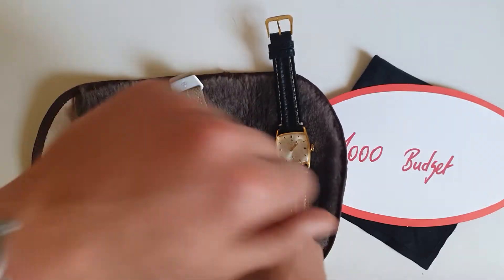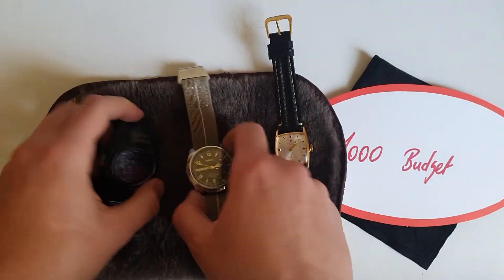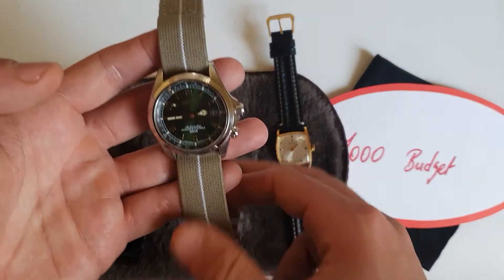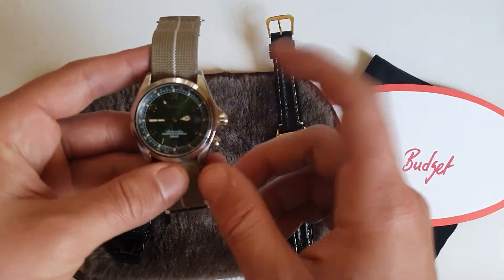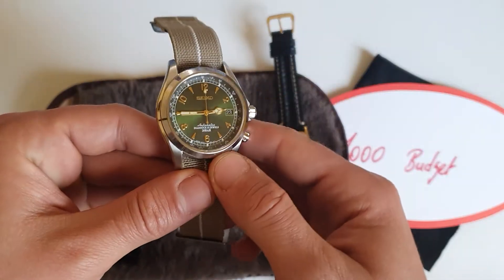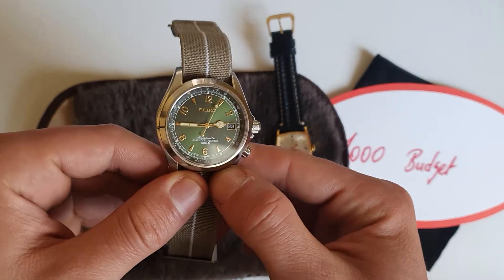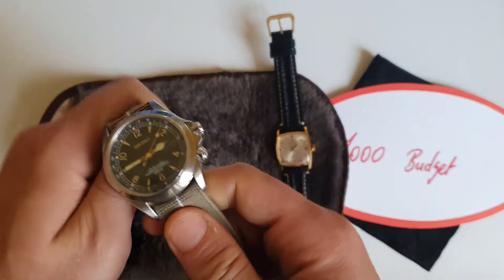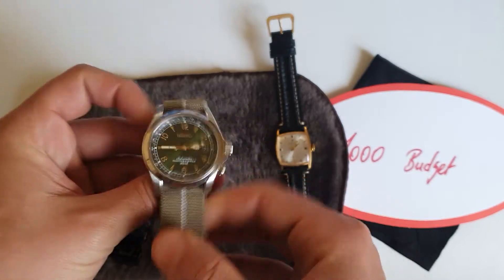In the 1000 euros category — by the way, I'm wearing my one-hand watch — I chose the SARB017. You can get it around 400 to 500 euros. It's 20 bars, so you can go swimming with it, wear it every day. The green with the golden looks pretty nice, date window, automatic Seiko in-house movement — a pretty well-built watch.